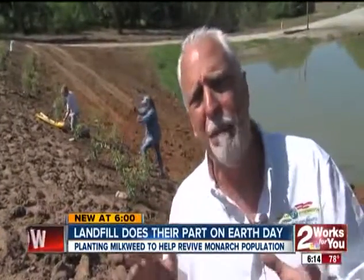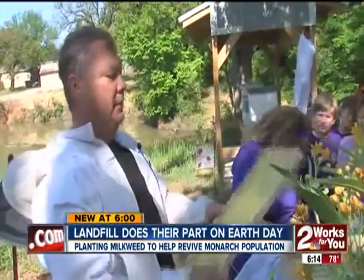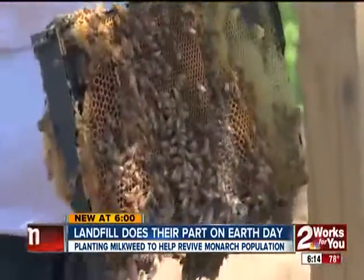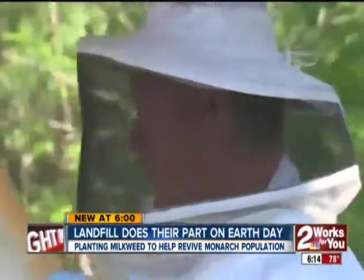Both of their populations have been depleted by about 50 percent. The other species he's referencing? Bees. These are the frames that the bees will lay their honey in. The dump is already nurturing more than 300,000 bees after hearing they too are in trouble.